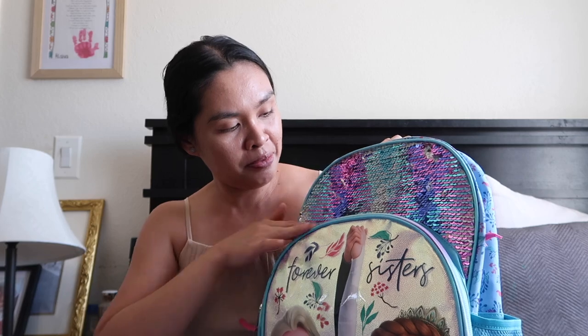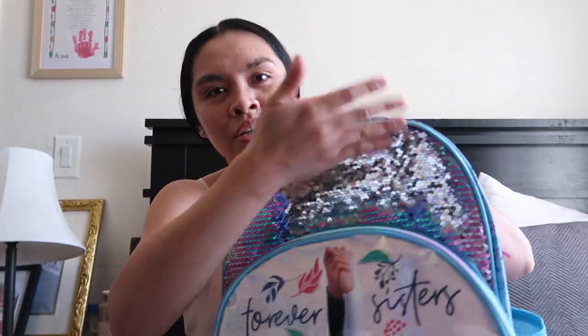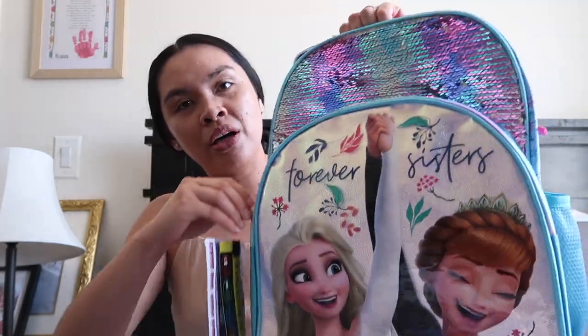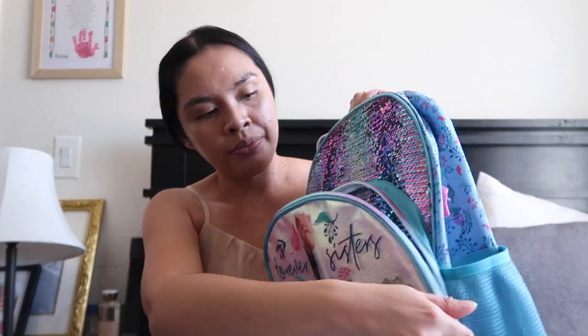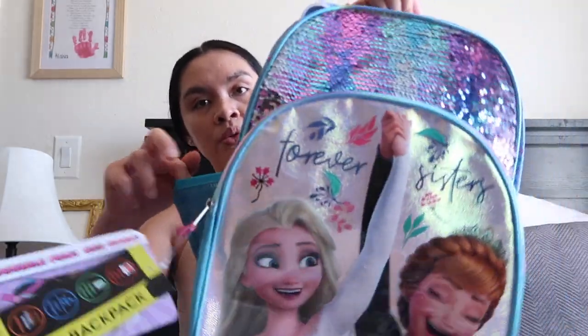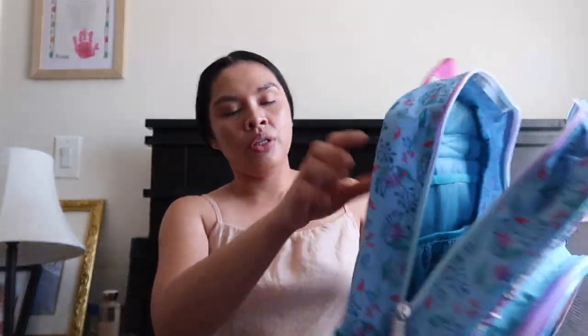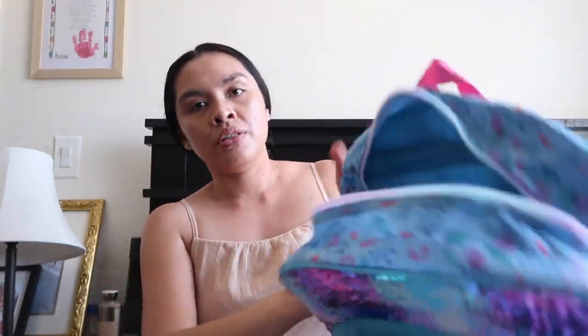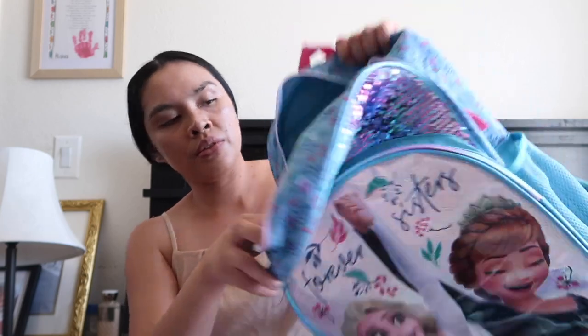The next backpack is the Frozen one — I love Frozen, it reminds me of my two girls. It has a sequin flip panel where you can change the color. It has a pocket in the front, two water bottle holders on the sides, confetti print on the back, and Anna and Elsa featured as well. Inside it's just a blue lining. Super cute — I love both backpacks!